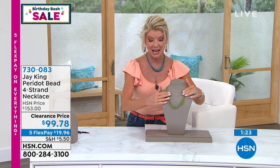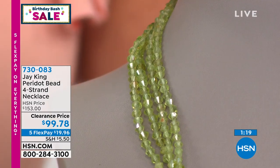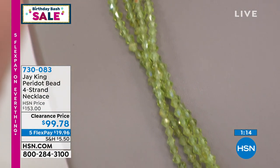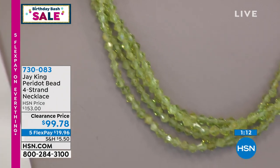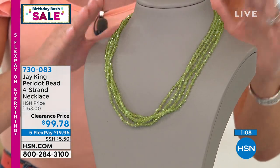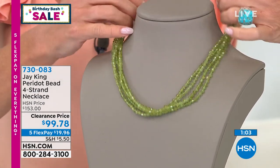Now, peridot — a customer favorite. It's a multi-strand, all genuine natural peridot necklace at the sale price of $99.78. August is right around the corner and it's the birthstone for August. Very limited quantity. You can do a little light torsade — twist it a bit — or keep it straight however you like. It was $153. Jay, it's a one-minute special or sellout — what a treat!